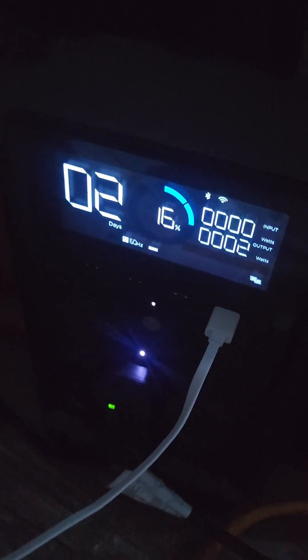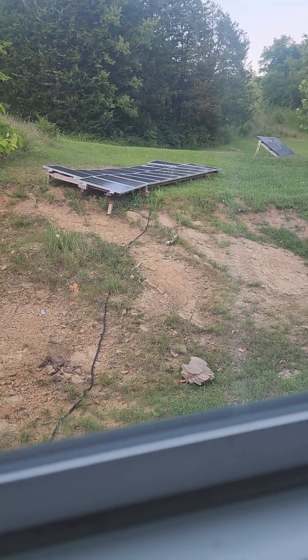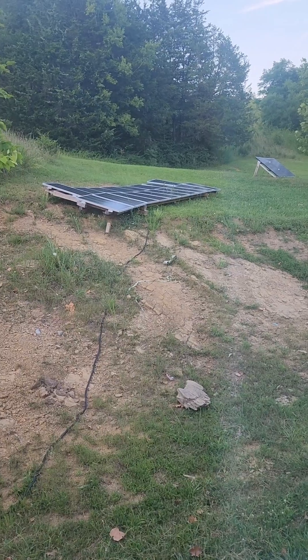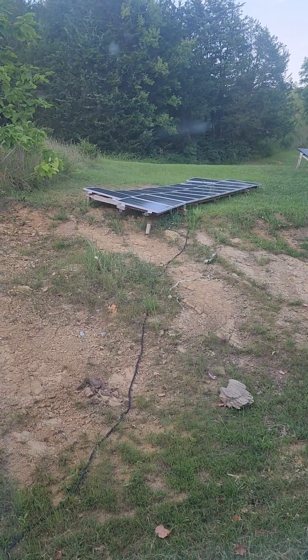All right, so it's 8:15 at night and solar has finally stopped. We got the air conditioner shut off. This has run for 10 hours on solar — 1200 watts times 10 hours is 12 kilowatts, basically what we've used. So we did pretty good. The Hisense 12,000 BTU air conditioner ran off this 1800 watt solar array for 10 hours.